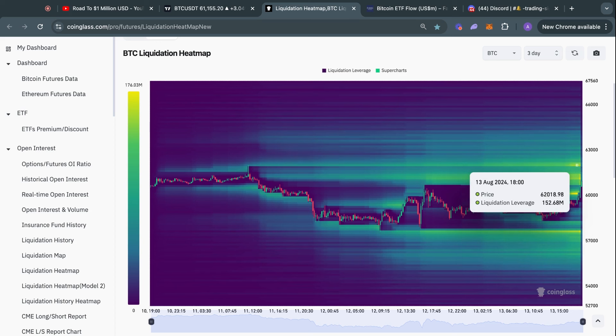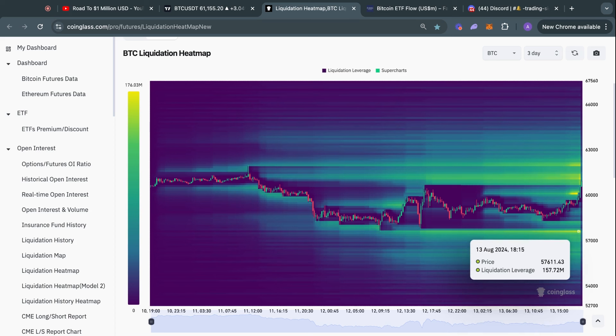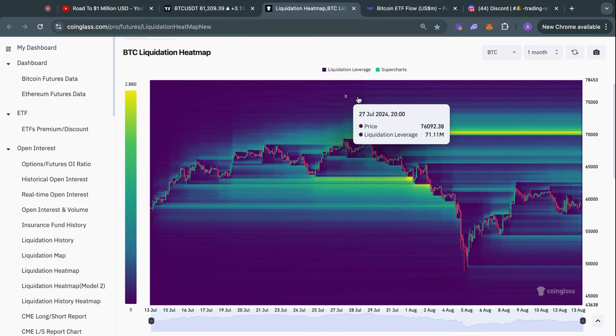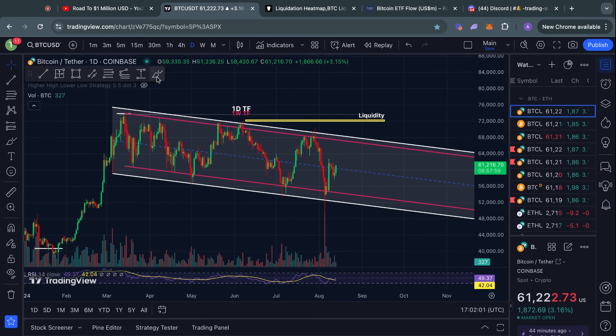Taking a look at the Bitcoin liquidation heat map on the three-day time frame, Bitcoin is currently grabbing a lot of liquidity to the upside — we have liquidity at $61.2K and after that at $62,000 US dollars. Keep in mind there is also quite a bit of liquidity to the downside, as low as $57.6K, so especially with those important news events tomorrow and the day after, if the news comes out bearish you need to be cautious because we could be grabbing liquidity to the downside.